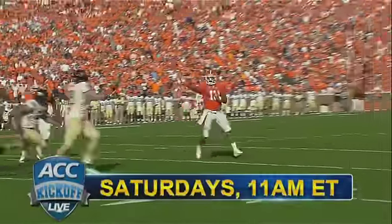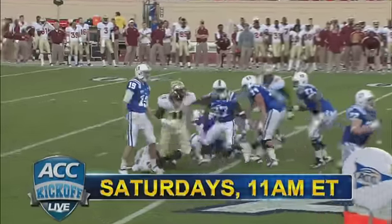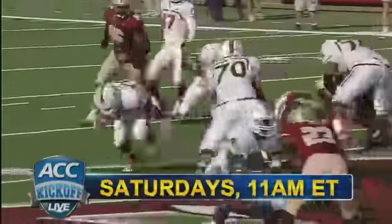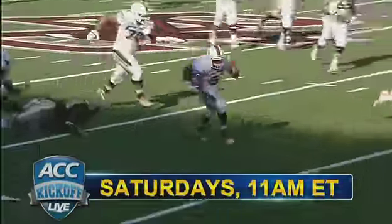Remember, ACC fans, for the best coverage of Atlantic Coast Conference football, watch ACC Kickoff Live — Dorsey Levens, Riley Skinner, Kelly Nash and me, Jeff Fischel. We preview every game Saturday mornings at 11 a.m. here on the ACC Digital Network, brought to you by Ruby Tuesday.